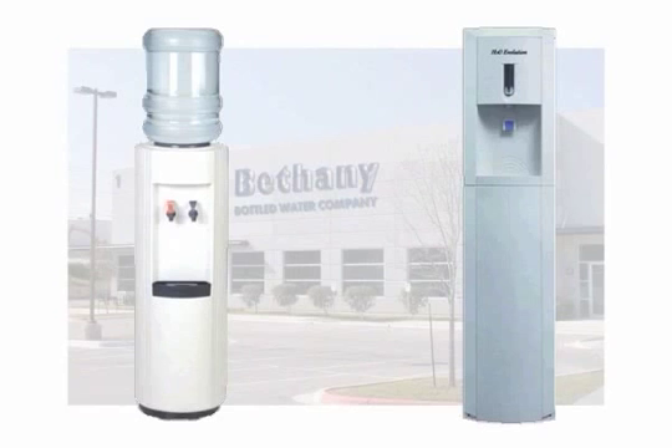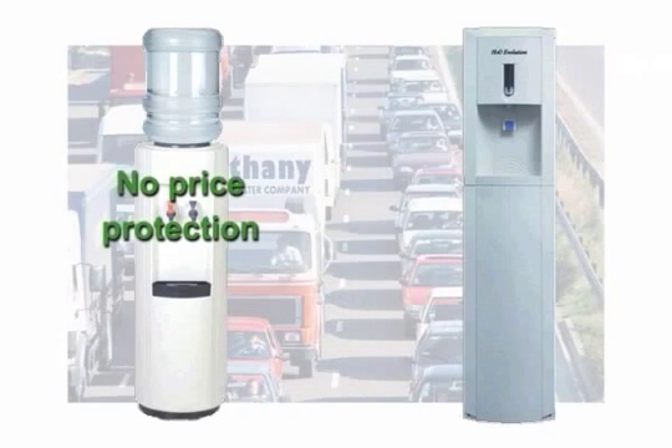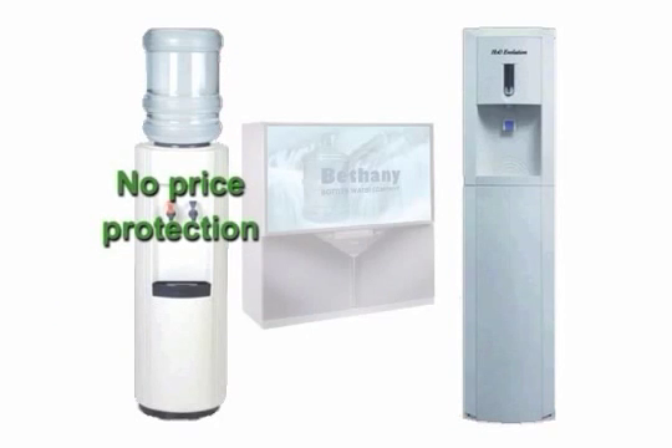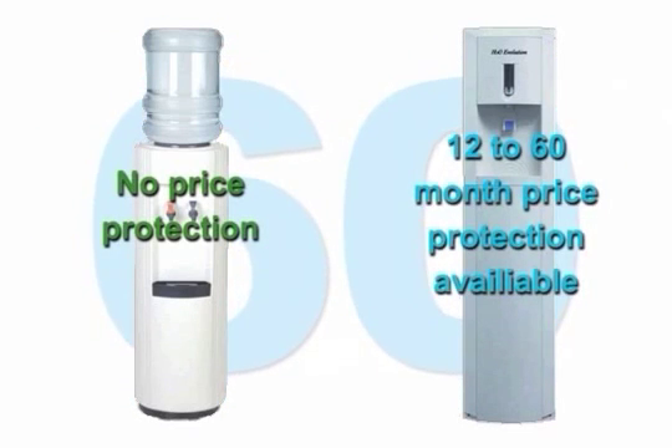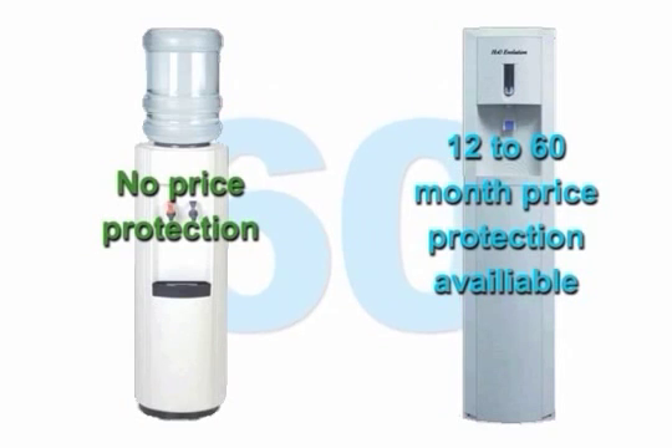As manufacturing costs rise, delivery costs rise, and advertising costs rise, so will the cost of your bottled water. H2O Evolution offers our customers up to a 60-month price guarantee to ensure your office long-term savings.